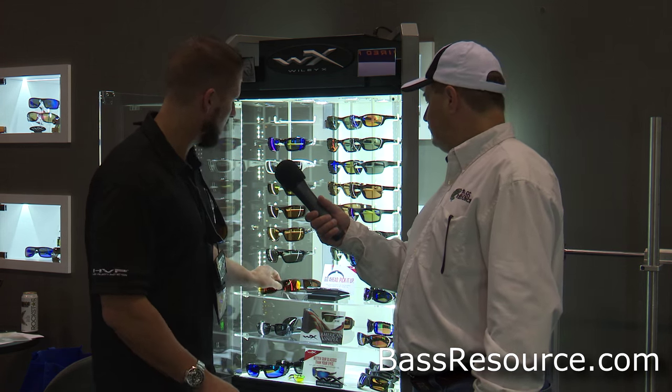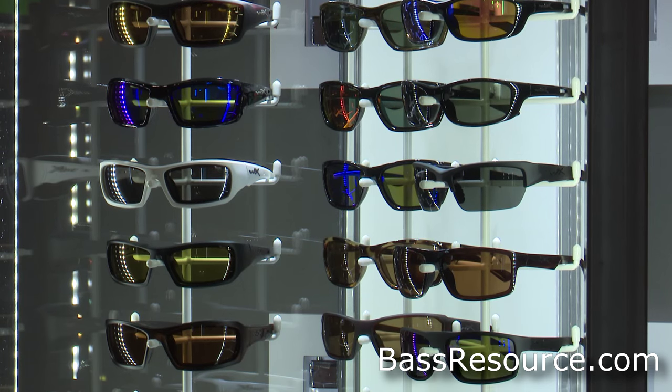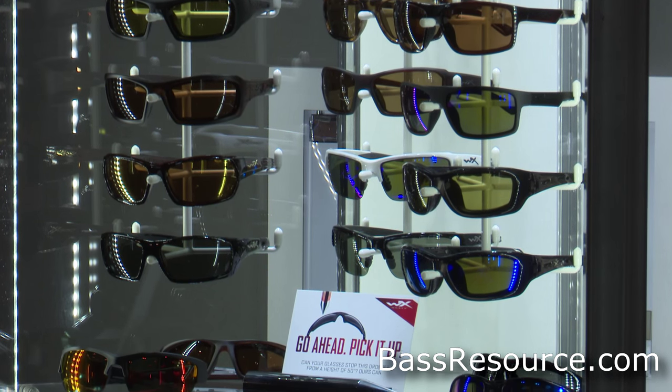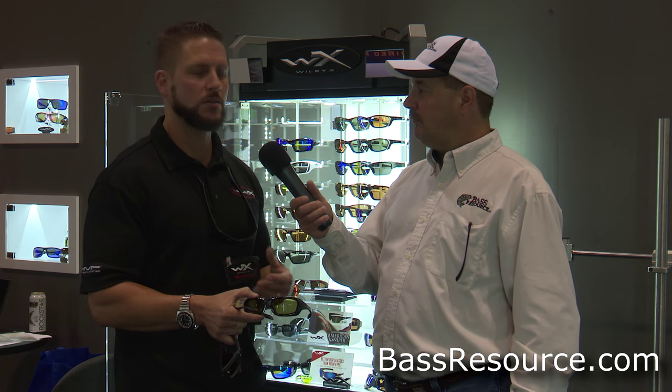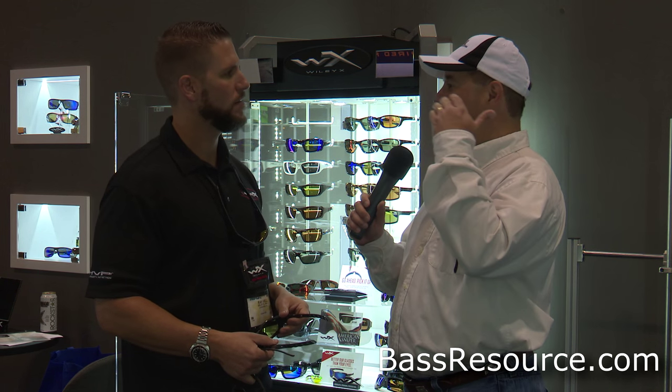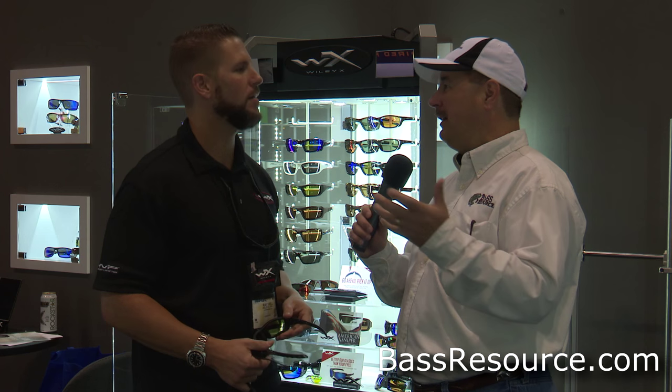We also have a new polarized crimson-red mirror with a gray base. We have a polarized yellow too that we introduced this year as well. This is really great for those early morning launches or late in the evening when it gets low light, or if it's overcast outside and you need a little bit of brightness. It's a nice 30% light transmission. I've had anglers tell me on an overcast day that they wear it across the entire day. It still offers that high filter rate polarization that Wiley X is known for — it actually brightens it up a little bit, adds a little more contrast so it's easier to see. Instead of everything going dark when it's cloudy out, you actually see better.